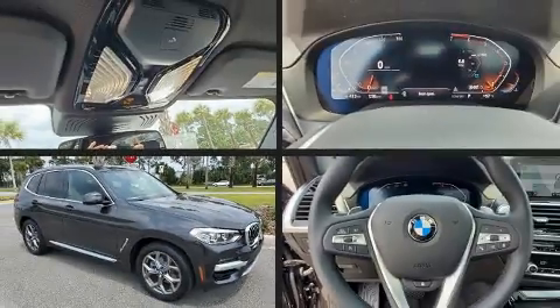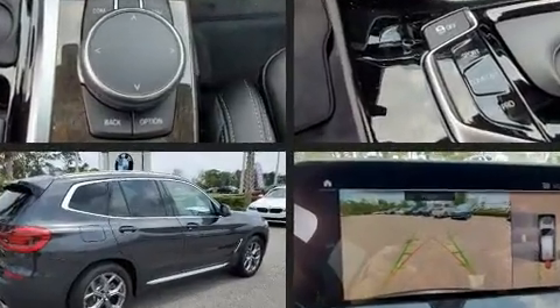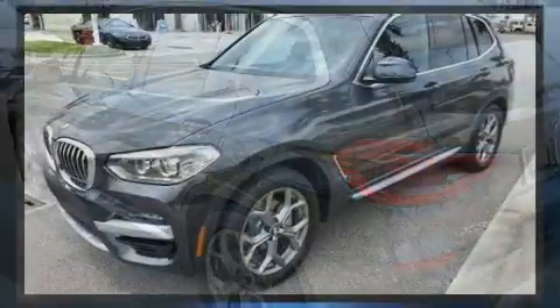Treat yourself to a test drive in the 2020 BMW X3. Smooth gear shifts are achieved thanks to the two-liter four-cylinder engine, and for added security, dynamic stability control supplements the drivetrain.